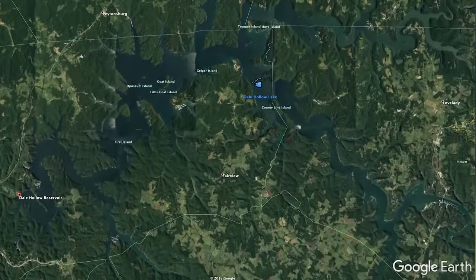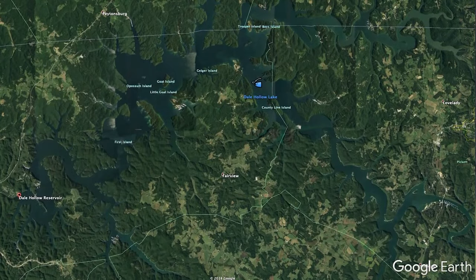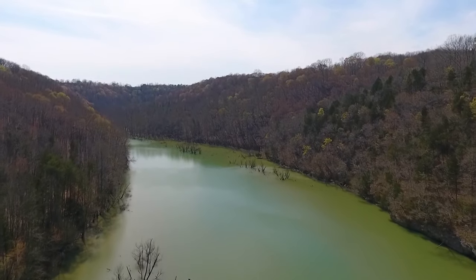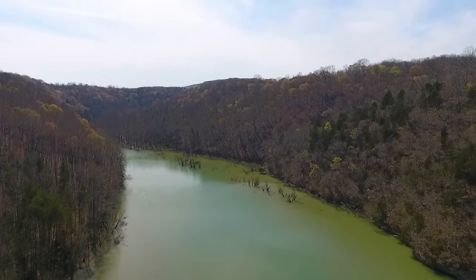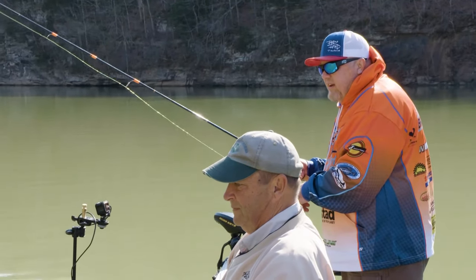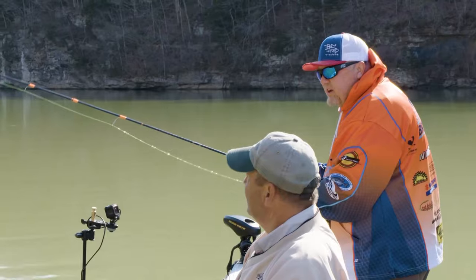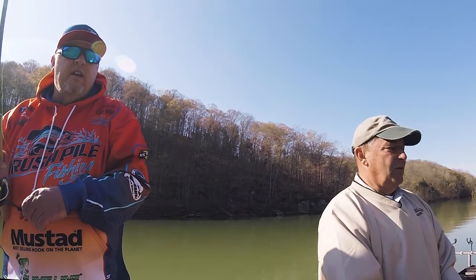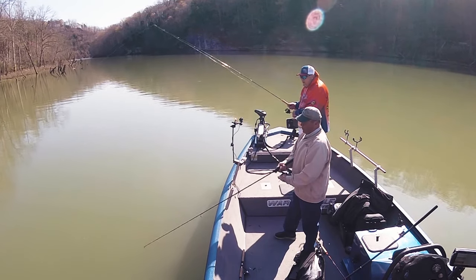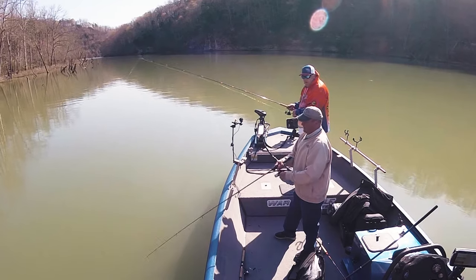Welcome back to Brush Pile Fishing. If you just joined us, we are with Denny Wilbert here on beautiful Dale Hollow, Tennessee — and I mean beautiful, folks. Just getting started this morning. Denny, what area of the lake are we fishing in? We're fishing in the Obie River. There are two rivers that form Dale Hollow Lake, and this is where the spring fishing starts — it's shallower and warmer, where the water warms up a lot sooner.